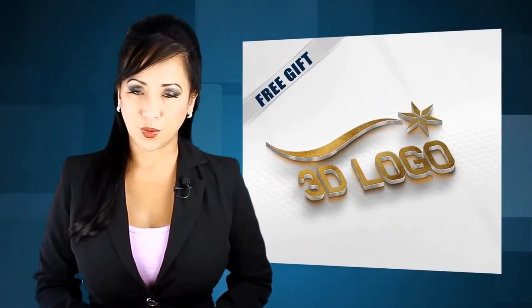So what are you waiting for? If you order today, we will gift you a free 3D showcase of your logo.